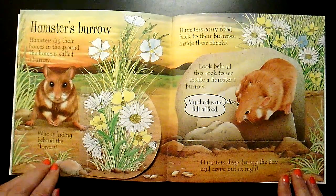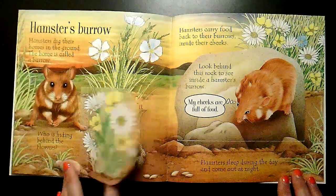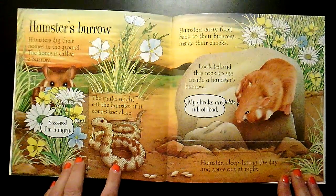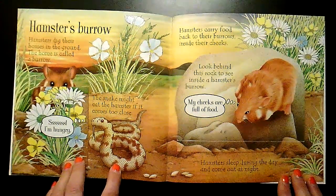Who is hiding behind the flowers? The snake might eat the hamster if it comes too close.